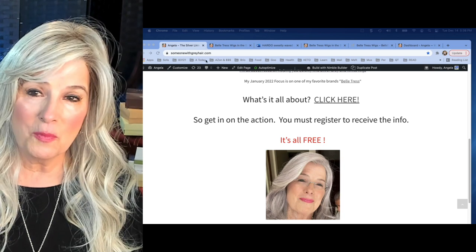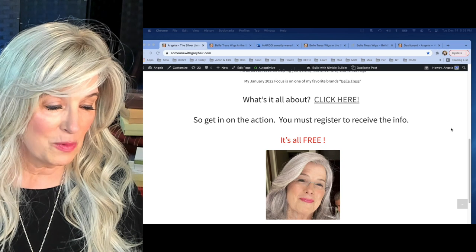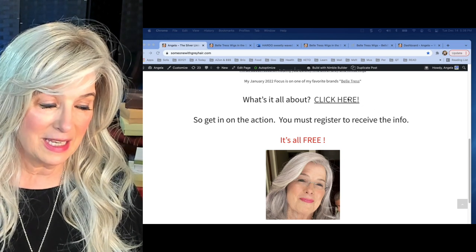I have a website called Someone With Gray Hair. You can see it right there, and what I'm working on — all you have to do is click right here.